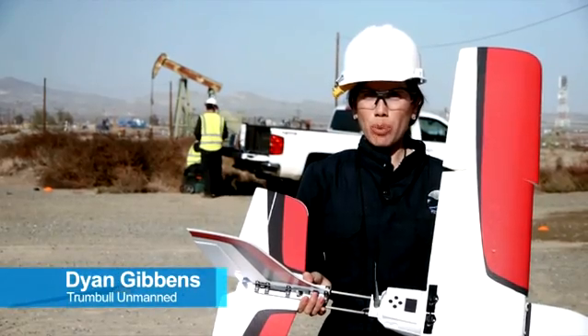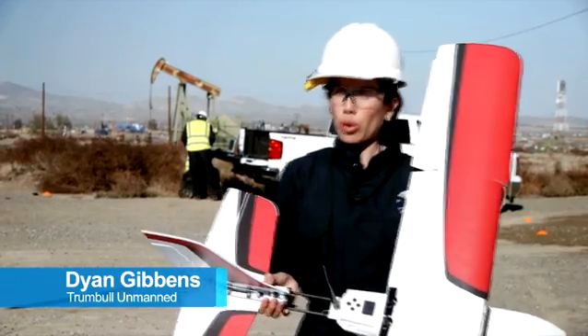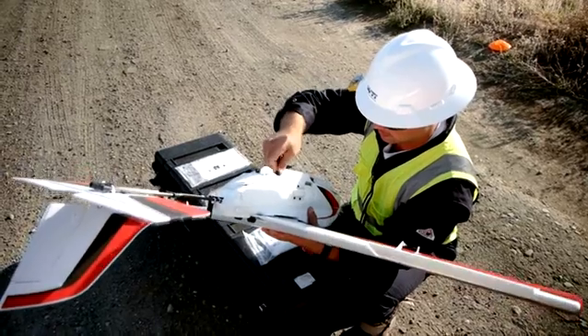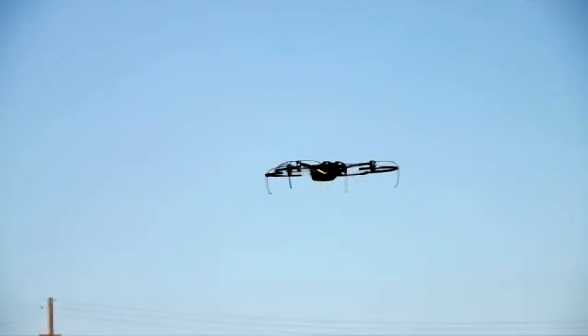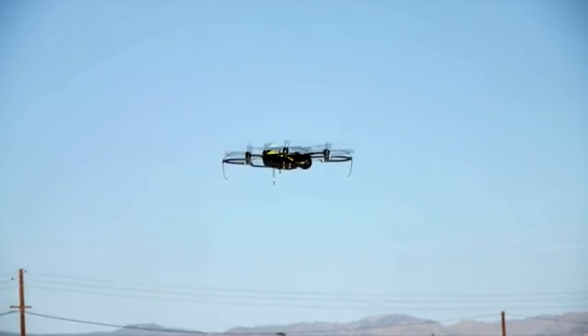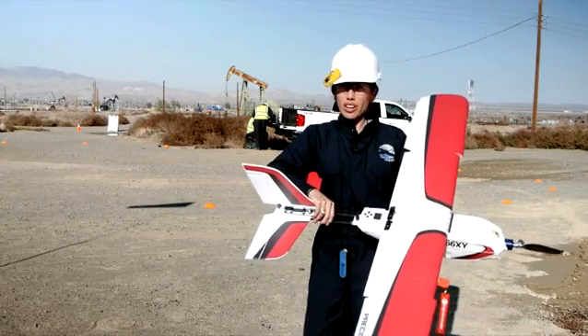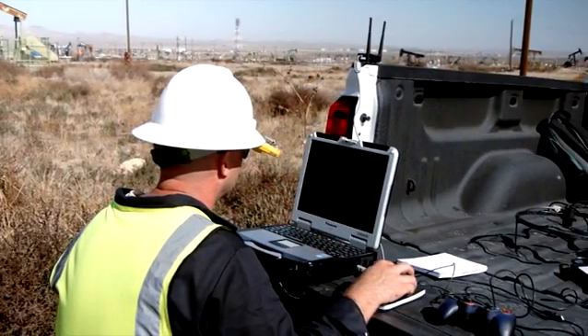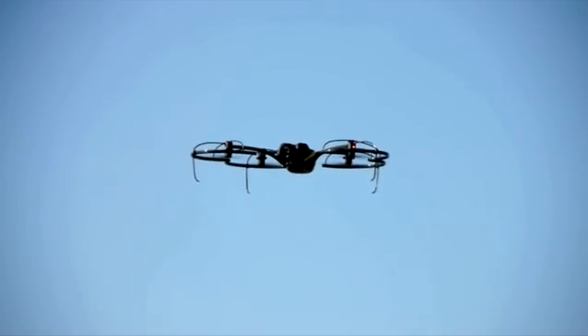We try to start from requirements and work with the clients to understand what needs to be done, then work backwards to sensors and then the UAVs that house those sensors. There's not one UAV that meets all of your needs. For this specific project we brought multi-rotors and a fixed wing to help map the oil field, capture thermal imagery, and really prove the value of unmanned systems.